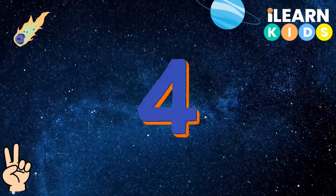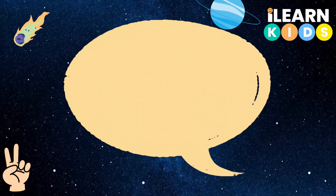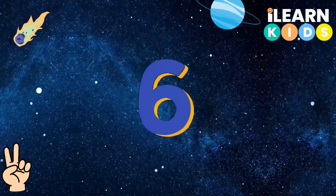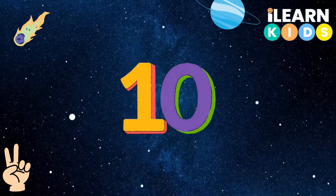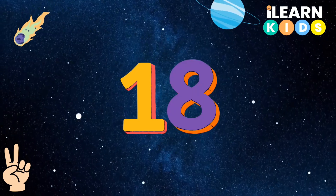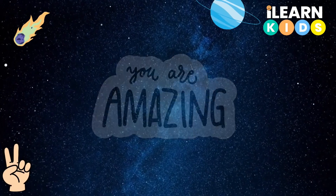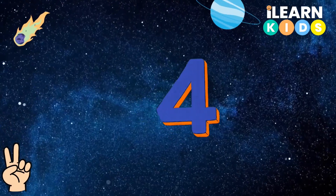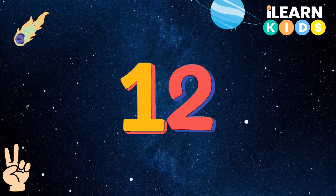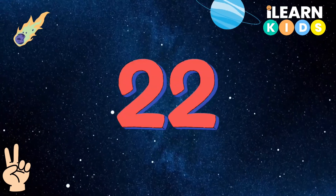2, 4, 6, 8, 10. Great job! Now let's go higher: 2, 4, 6, 8, 10, 12, 14, 16, 18, 20. Wow, you're doing amazing! Let's keep going: 2, 4, 6, 8, 10, 12, 14, 16, 18, 20, 22.